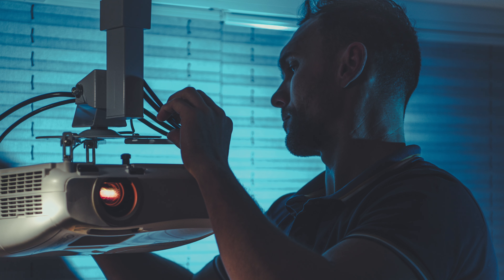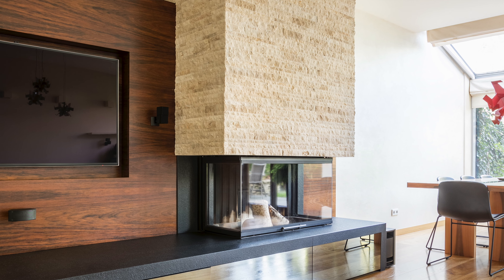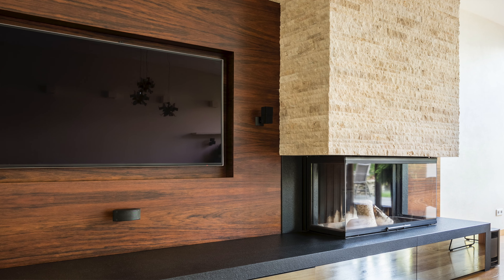Whether you're setting up your dream home theater, presenting in the lecture room, or wowing customers in your showroom, the BGDA18G2 is your trusted companion. So let's dive into what makes the BGDA18G2 a game changer.